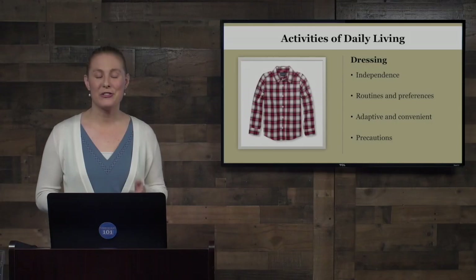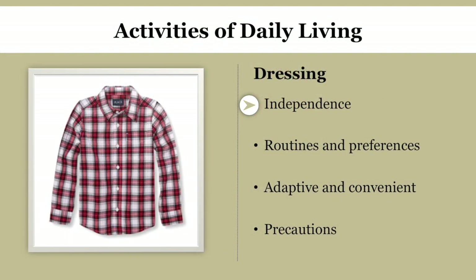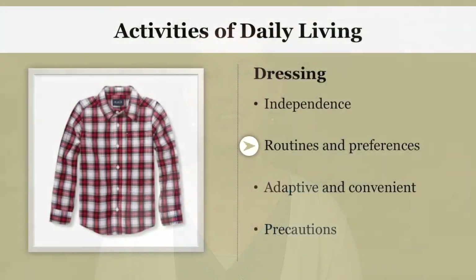Another activity of daily living is dressing, and this allows for a lot of independence for your loved one as they are completely able to help choose their outfit for the following day. So the night before, set a couple of possible choices out — maybe two different shirts, two different pairs of pants — and let your loved one assist in choosing what they would like to wear for the following day.